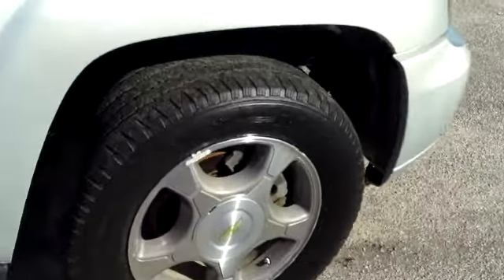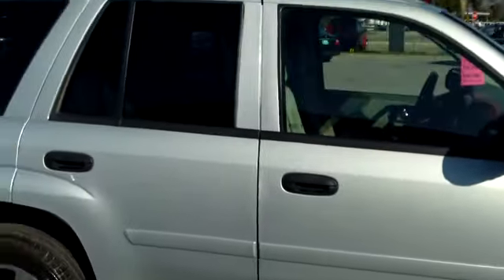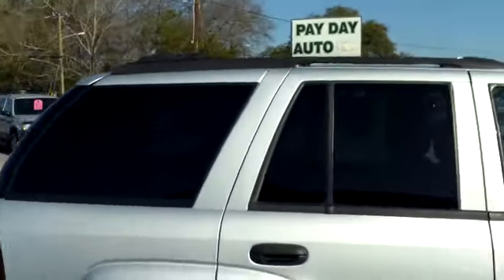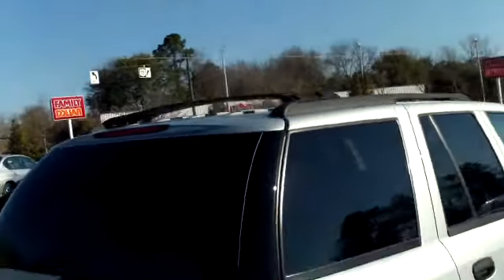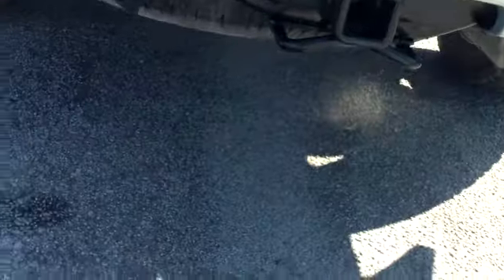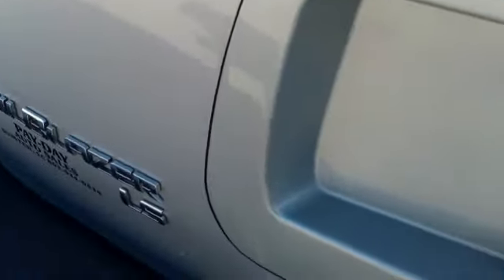Notice the alloy wheels and the good tread on these Michelin tires. It's obviously a silver car with rear tinted windows. It has roof racks already, and it has a hitch with its electrical outlet. It is a Trailblazer LS.